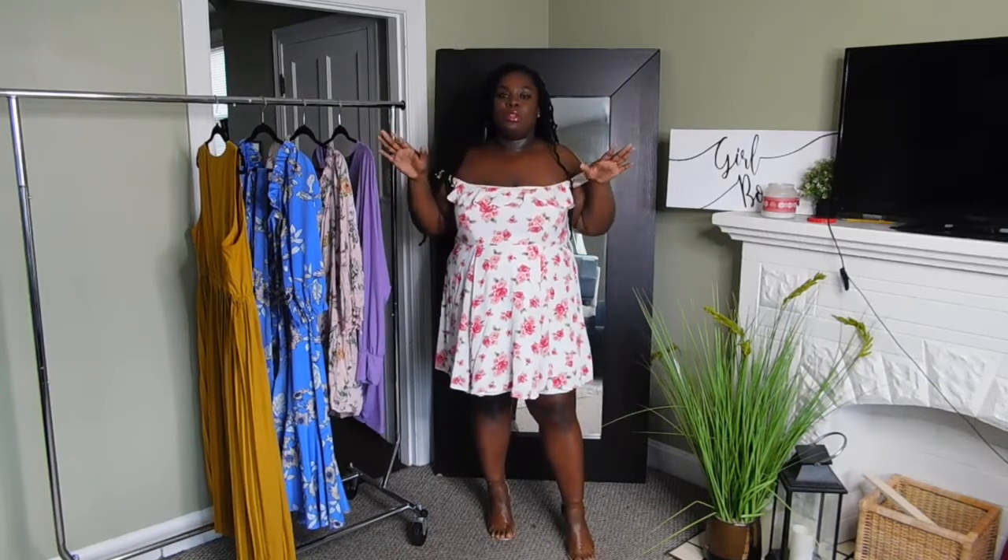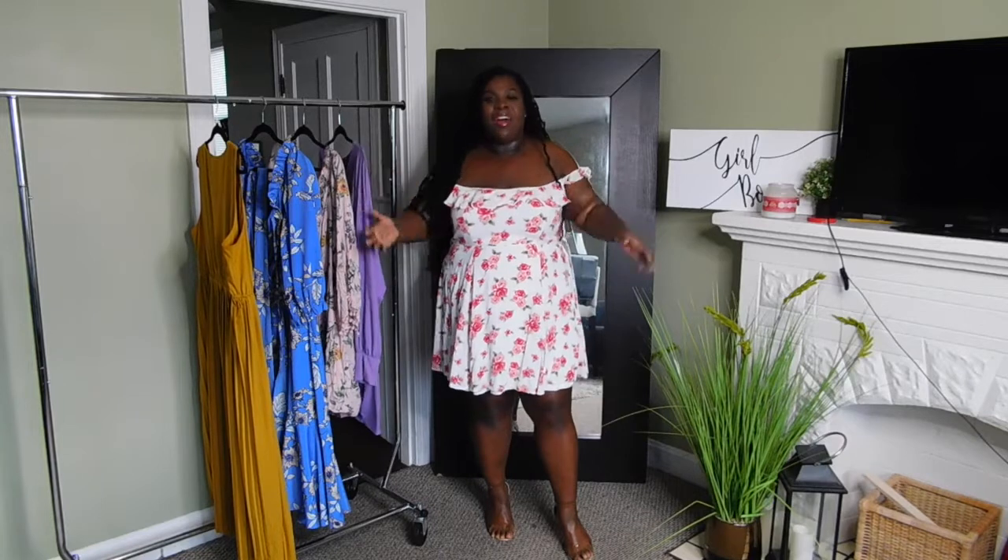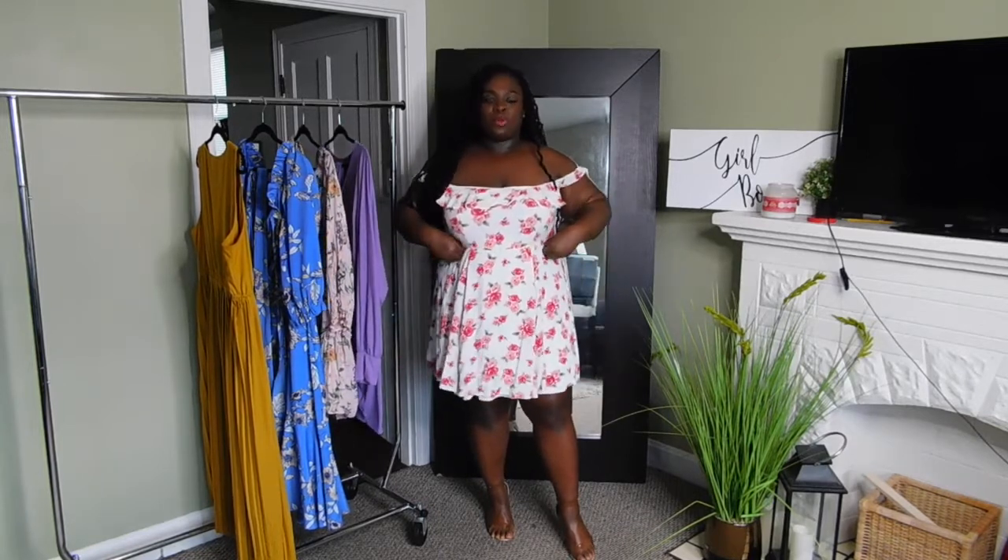Now we have the second look. One thing for spring, which I feel like is so cliche but never really goes out of style, is floral — especially this beautiful pink and white. It's very flirty, very girly. That's what your girl likes. I love this dress, I love the cut of it. Again, accentuating the waist.